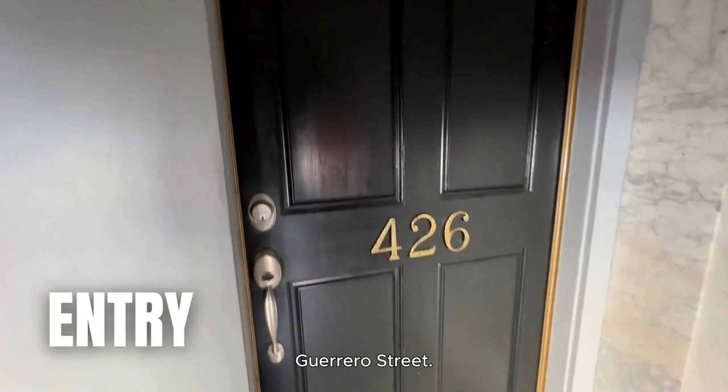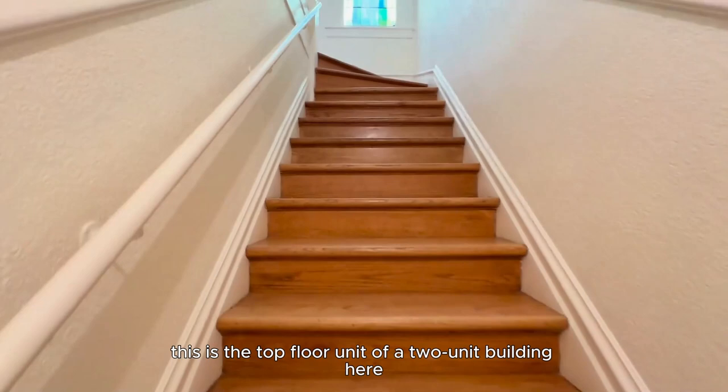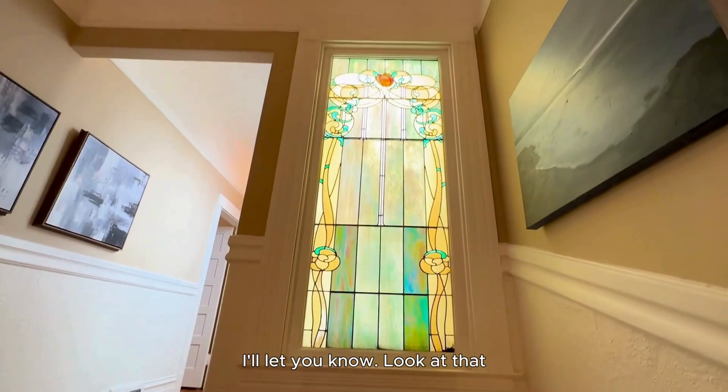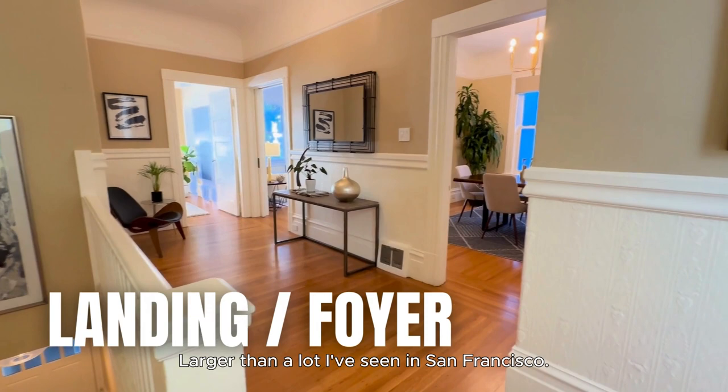Here we are at 426 Guerrero Street. This is the top floor unit of a two-unit building. This is a TIC, which is a tenancy in common — if you're not familiar with that, just reach out and I'll let you know. Look at that beautiful stained glass window at the top of the stairwell. And when you get up here, you come right to this really large landing — larger than a lot I've seen in San Francisco.